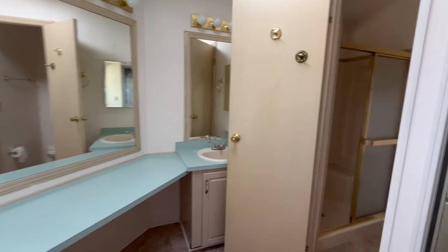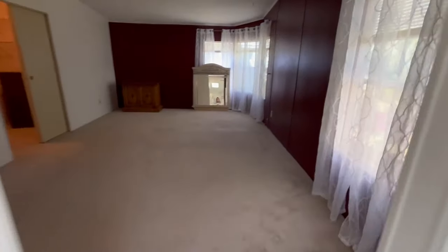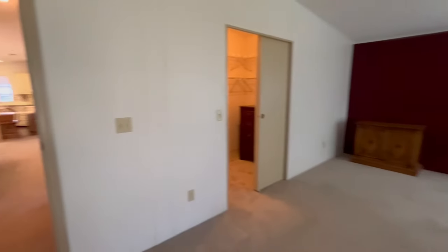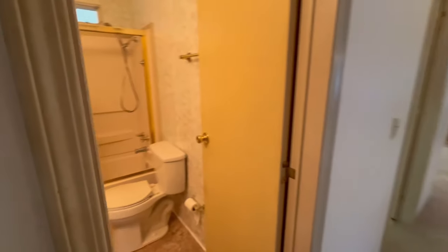We have the master bath. They're asking $59,900 for this place, but they are willing to take offers. So if you think you might be interested, give us a call.